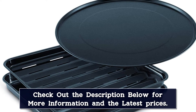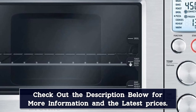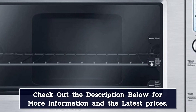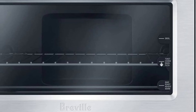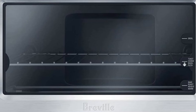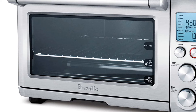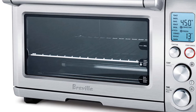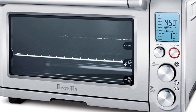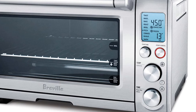Our tester also found that you can modify the presets to your liking. Adding to the convenience, the machine also has an interior light that automatically turns on when the door is open. Plus, it comes with a baking and broiling tray and a non-stick pizza pan. Our tester found the stainless steel exterior attractive with an unexpectedly low profile that makes the appliance look sleek and modern, not bulky. You could always opt for the mini version if you're really short on space.